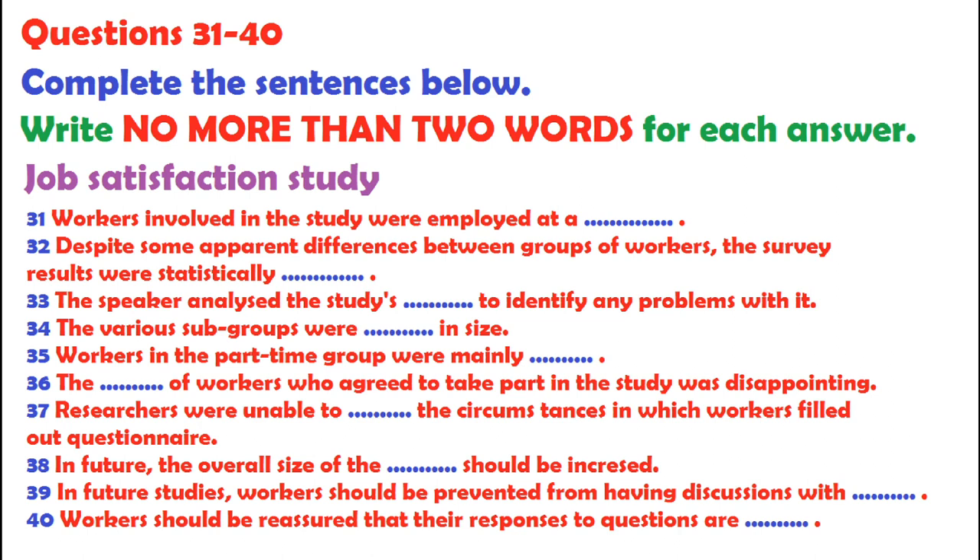So, that was a summary of my assignment. Does anyone have any questions? That is the end of Part 4. You now have half a minute to check your answers.